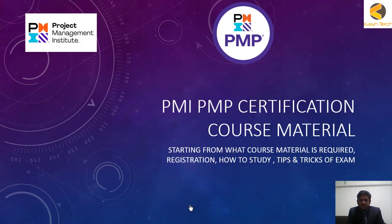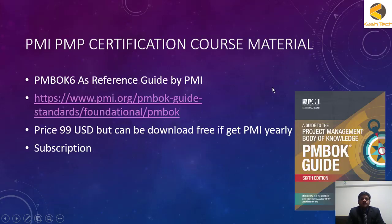Welcome, everyone. We will now start studying the PMP exam certification course material. The most important textbook for PMP exam preparation is published by PMI and is available on the PMI website — this is the PMBOK Guide 6th edition.